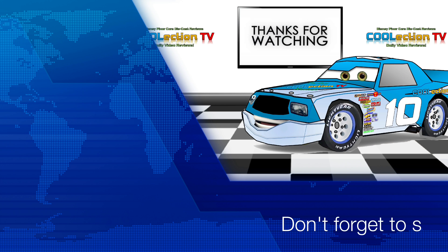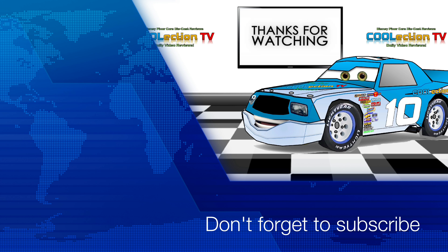Thanks for watching our video. Don't forget to subscribe to our channel and turn on notifications so you get notified whenever we post a new video. Become our follower and collector on Facebook, Twitter, and Instagram at Collection TV.